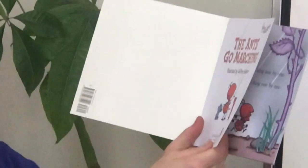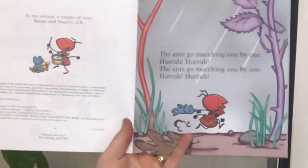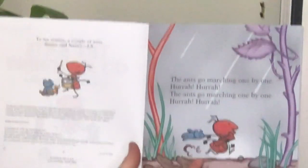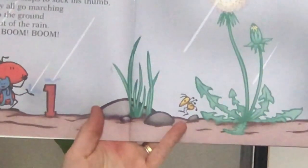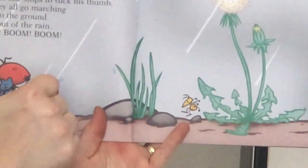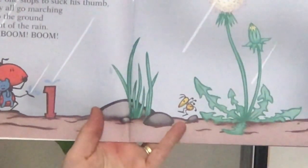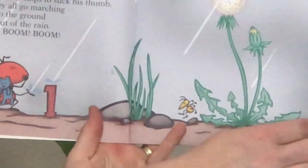It's a sing and read storybook illustrated by Jeffrey Schrerer: The Ants Go Marching. The ants go marching one by one, hurrah, hurrah. The ants go marching one by one, hurrah, hurrah. The ants go marching one by one, the little one stops to suck his thumb. And they all go marching down to the ground to get out of the rain. Boom, boom, boom.